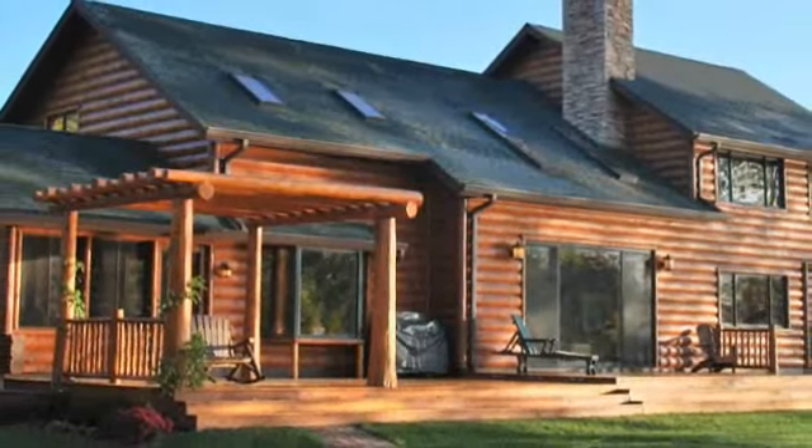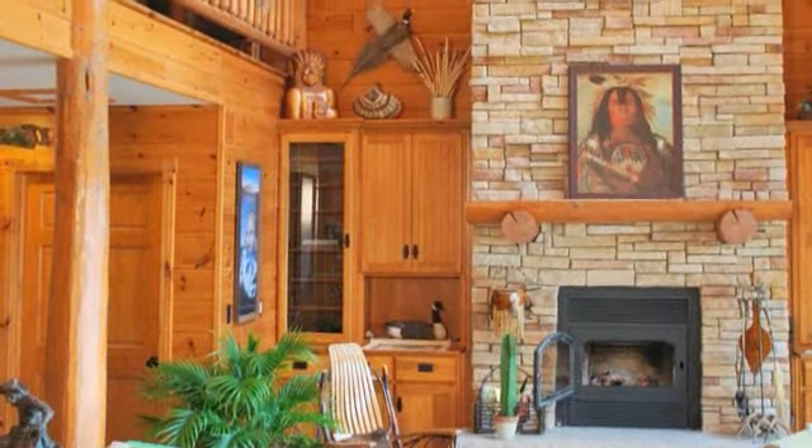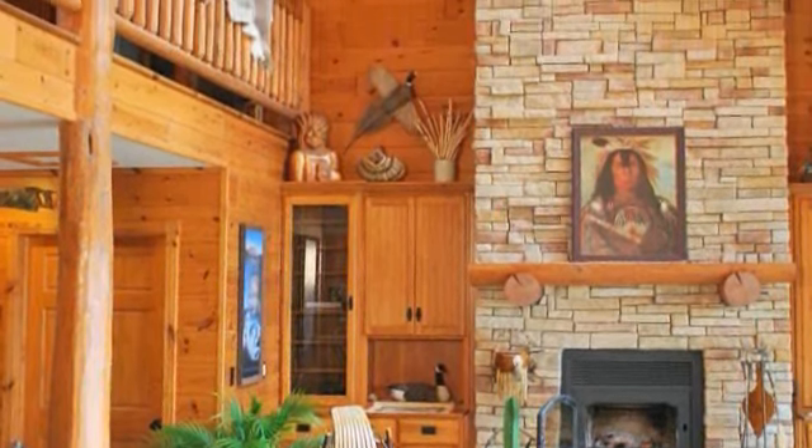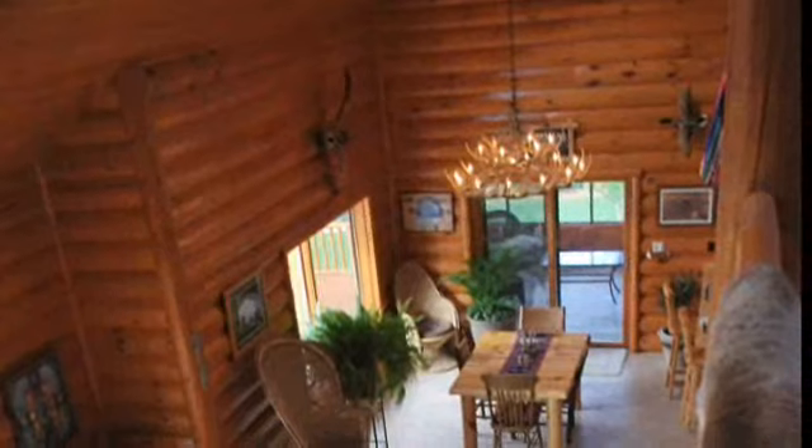I've been inspired to build a log home for many years. When I was a child my folks had a small cabin in the woods and that's probably one of the early inspirations. I just find the warmth and the beauty of knotty pine to be really therapeutic and I enjoy living here.